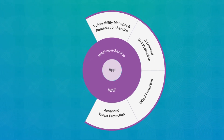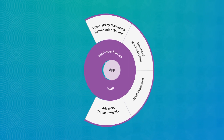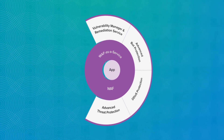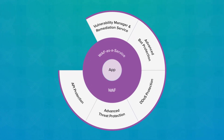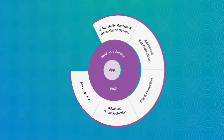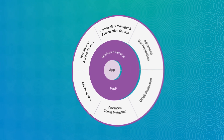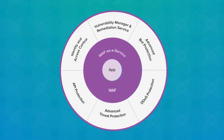Advanced Threat Protection analyzes traffic across all major threat vectors to block even the most sophisticated malware that can evade traditional defenses. API Protection defends against the growing number of attacks that target REST APIs and mobile applications. Identity and Access Control ensures that data does not fall into the wrong hands by providing SAML and single sign-on support.